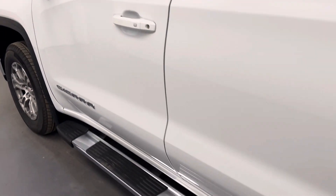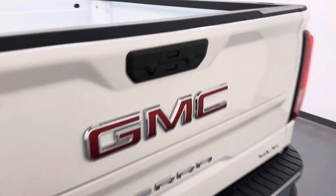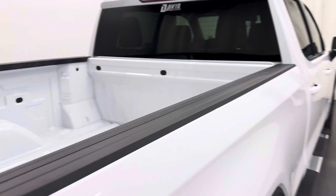Moving back to the exterior, we have running boards, alloy wheels, tailgate step, backup camera, multi-pro tailgate, and more cargo space.